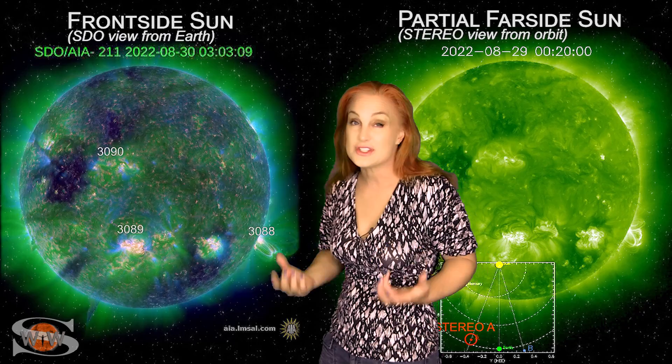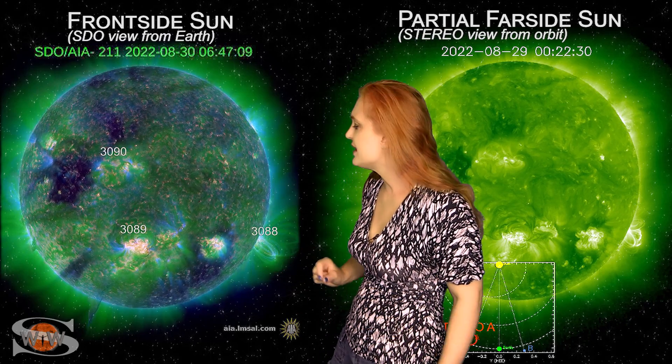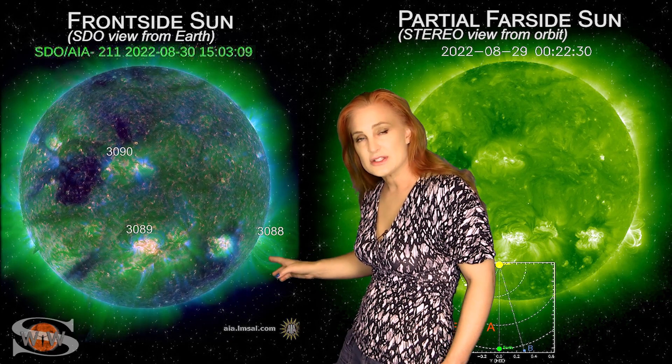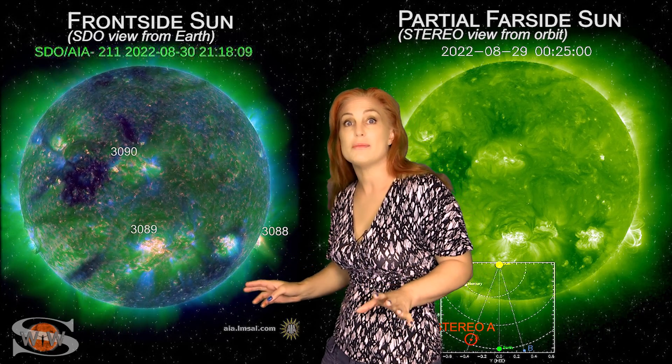Meanwhile, Region 3089, which is still a big flare player, has quieted down a little bit. We're going to wait to see if, as it rotates to the sun's west limb, it kind of picks up its mojo again and begins firing big flares. That is possible.